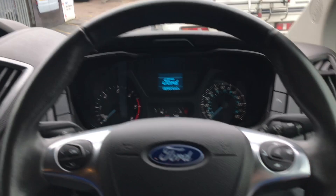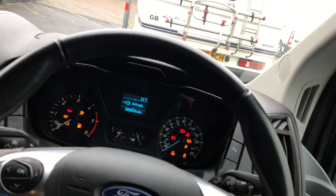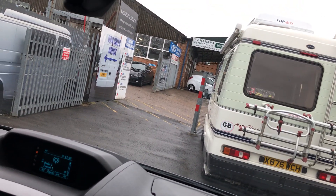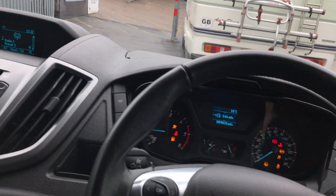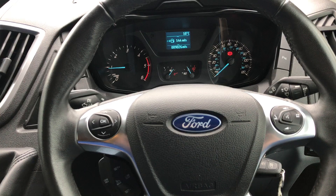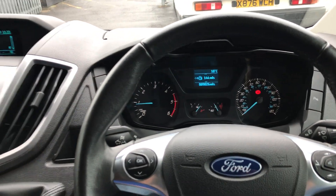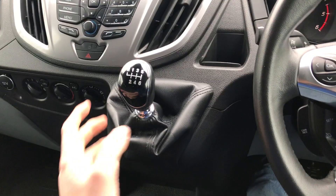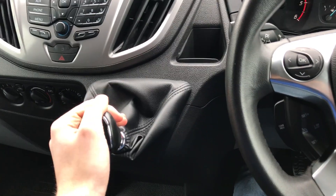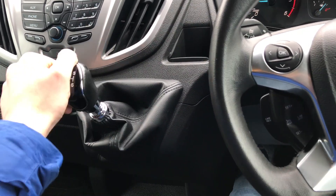To start it up, you simply pop the key in the ignition, put your foot on the clutch, and you can hear it starts straight up. It's got that lovely quiet engine. The 6-speed manual means it's great for long journeys, as it's more economical and just better.